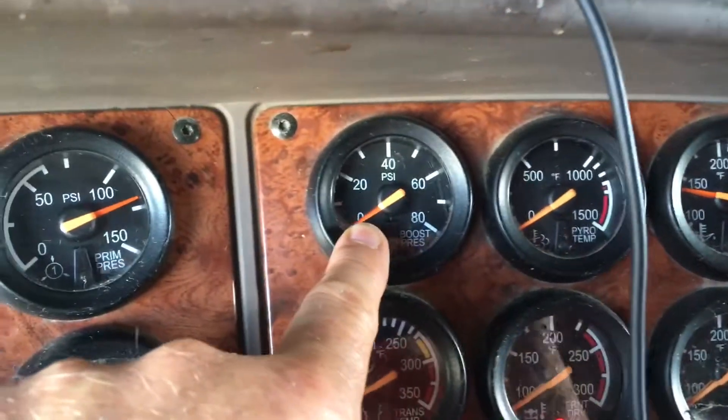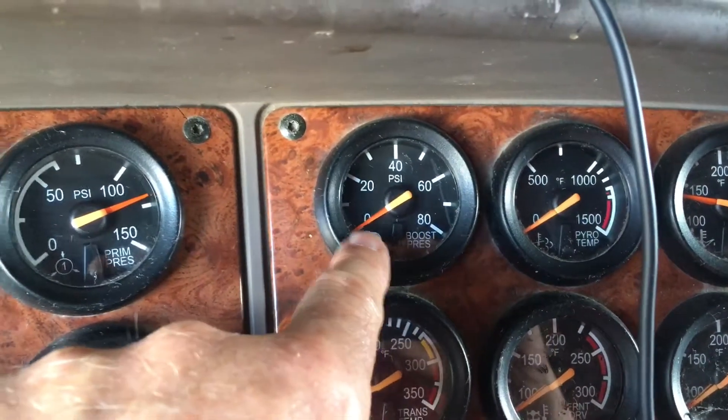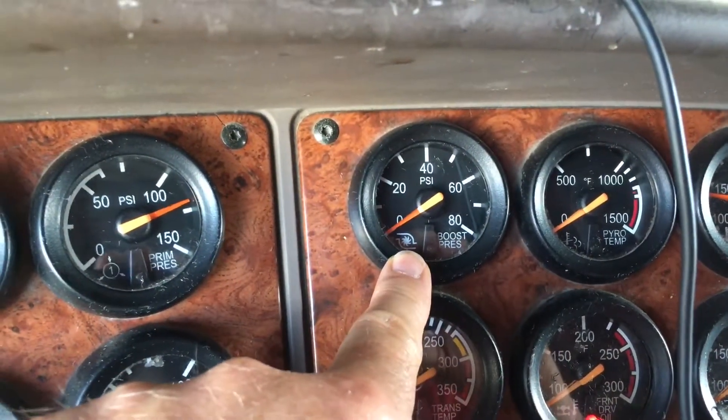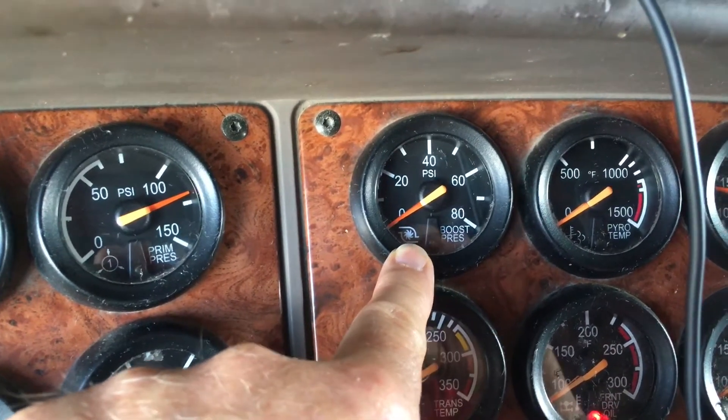This is a boost gauge, which you would not need in a Tesla. This shows how much boost your turbo is putting out. When it puts out 42 pounds, it's putting out 428 horsepower to this C-13 12.7-liter diesel engine — maximum power.